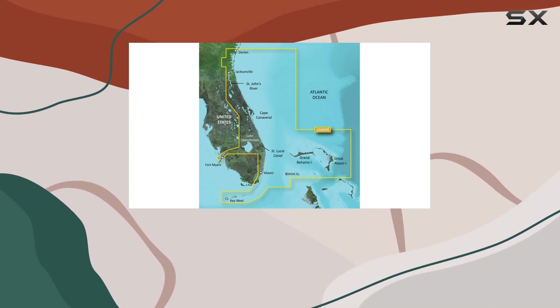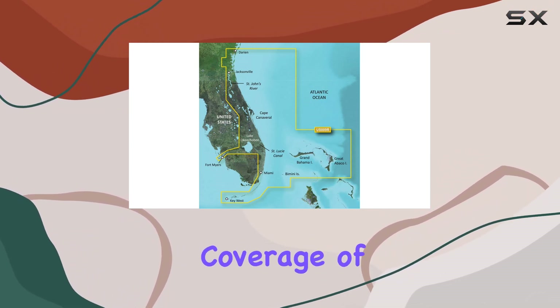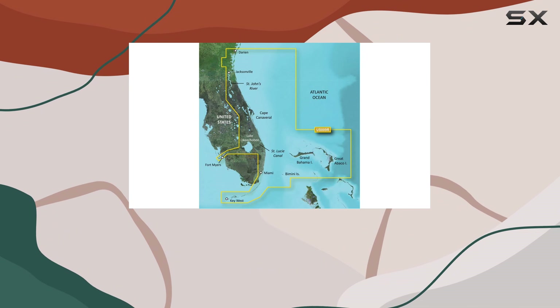First off, the clarity and detail in the Garmin VOOS 009RG2 Vision are outstanding. Users can expect comprehensive coverage of coastal features, which include detailed shorelines, navigational aids, harbor diagrams, and depth contours.